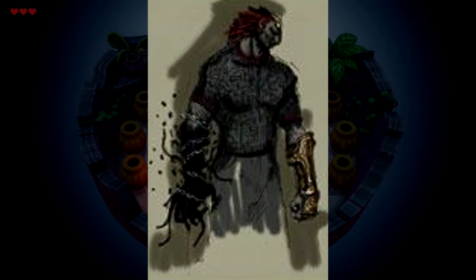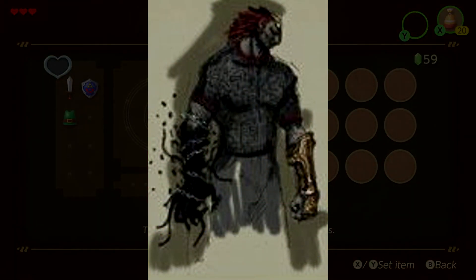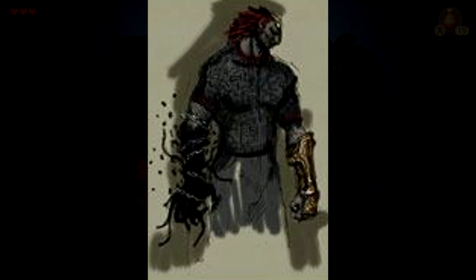Also, notice how this concept art shows Ganondorf with a very strange chained arm, which looks very familiar.